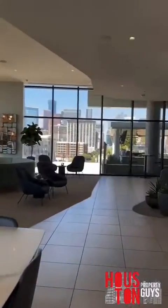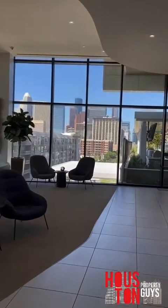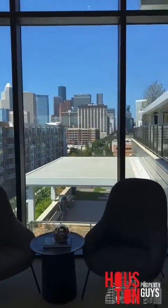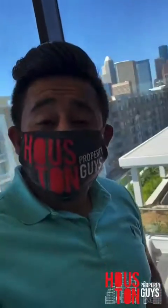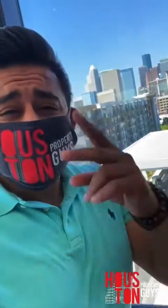This is another beautiful property. Let me know if y'all have any questions on anything here. Look at H-Town — I'm gonna show y'all H-Town before we head out. Y'all got any more questions, any more concerns, any type of properties or real estate — Houston Property Guys are here. Got the mask, got the city, got the love. Let's get it.